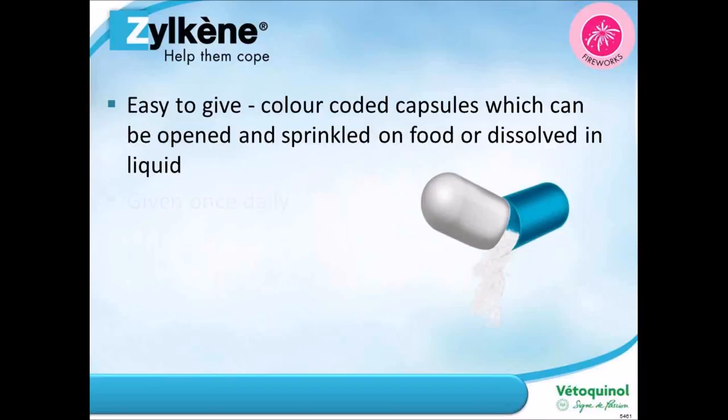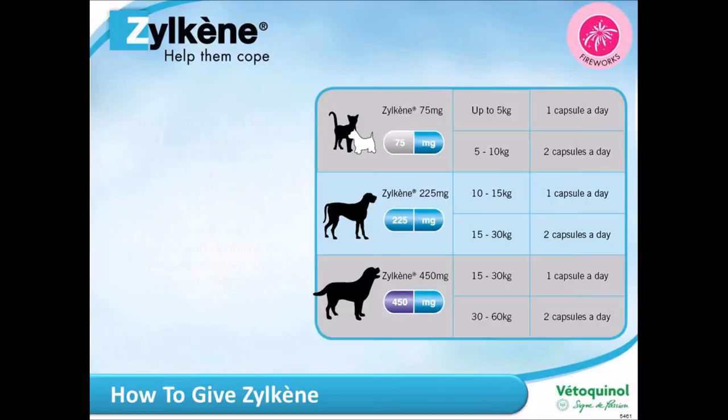The capsules are color coded according to size, which makes life easy if you've got a dog and a cat or two different sized dogs. They can be given whole, opened and sprinkled on food, or dissolved in liquid. You give Zylkene just once a day, making it very cost effective. It is lactose and preservative free, so if you have a dog who's lactose intolerant you can safely give Zylkene.